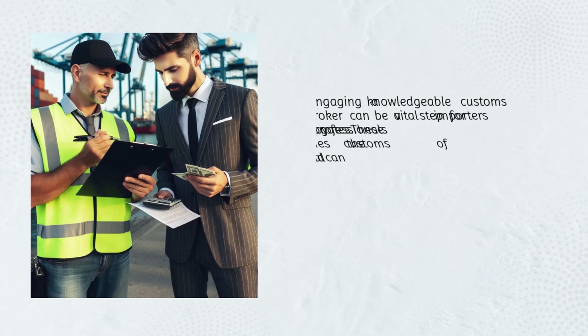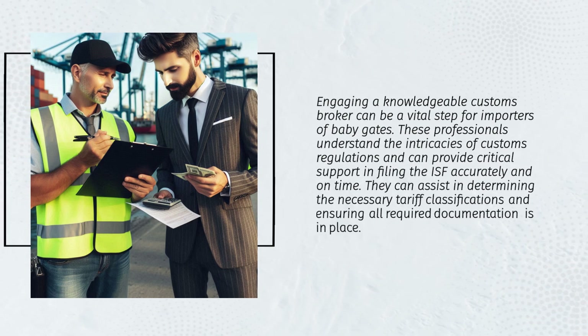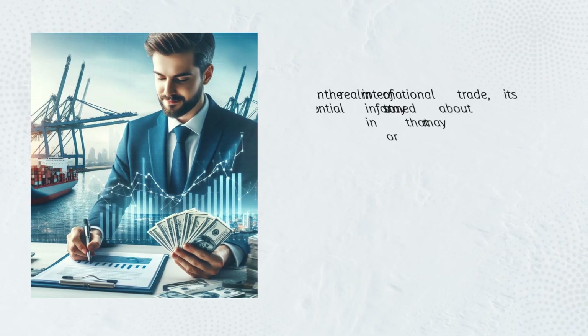Engaging a knowledgeable customs broker can be a vital step for importers of baby gates. These professionals understand the intricacies of customs regulations and can provide critical support in filing the ISF accurately and on time. They can also assist in determining the necessary tariff classifications and ensuring all required documentation is in place.